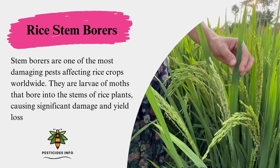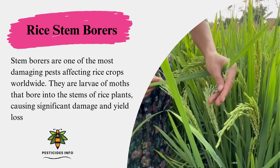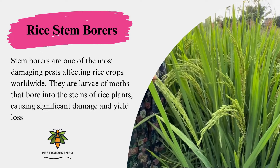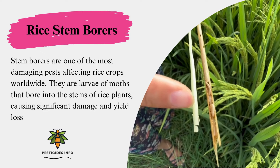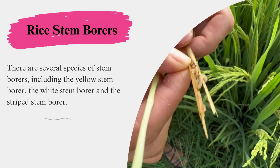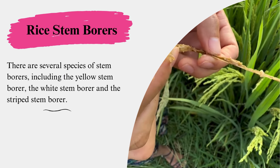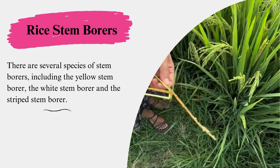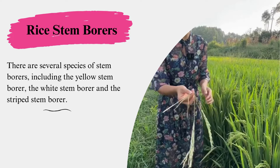Stem borers are one of the most damaging pests affecting rice crops worldwide. They are larvae of moths that bore into the stems of rice plants, causing significant damage and yield loss. There are several species of stem borers, including the yellow stem borer, the white stem borer, and the striped stem borer.